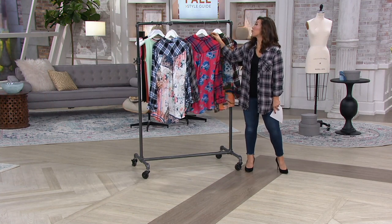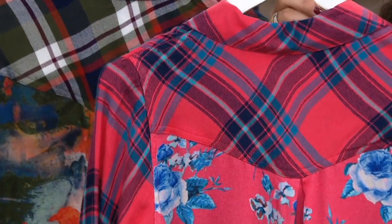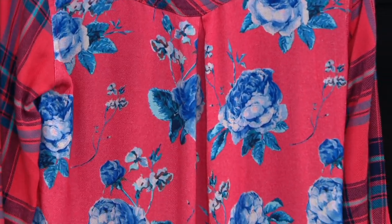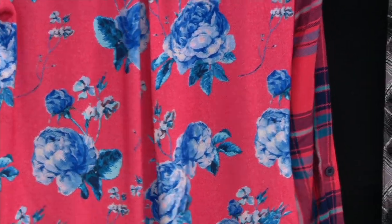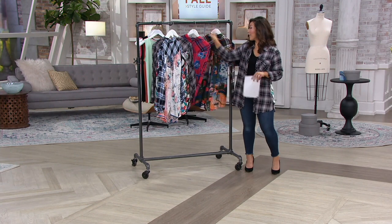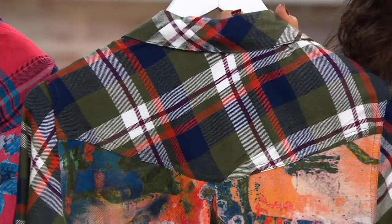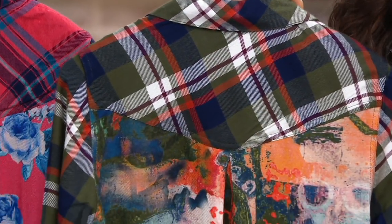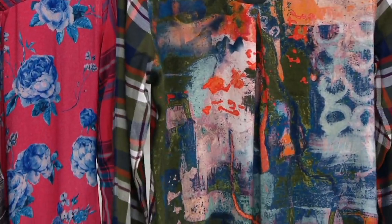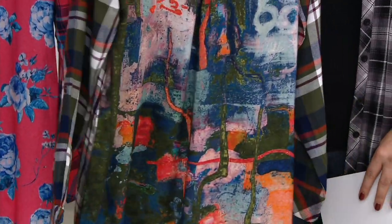And then the one that Rachel is rocking — the watermelon teal. It's that bright, fun, juicy red paired with this beautiful blue rose print. Absolutely beautiful and an unexpected way to do plaid for the fall. And then last but certainly not least, inspired by Alka, this is your olive rust plaid. I love the color combination — almost that pumpkin spice with the navy and the olive, and then that beautiful almost watercolor-like print.